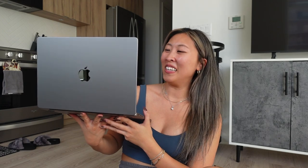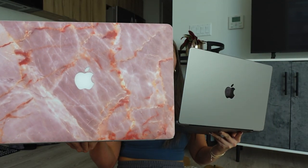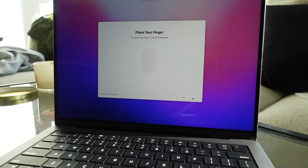As my Apple ID is loading — I feel like it's taking a long time — I just want to show you guys: look at how nice this is. This is my old one, the old 15-inch MacBook Pro. And this 14-inch is honestly a lot smaller, but the screen is only one inch smaller. We made it through the screen setup and now it's telling me to place my finger for Touch ID.